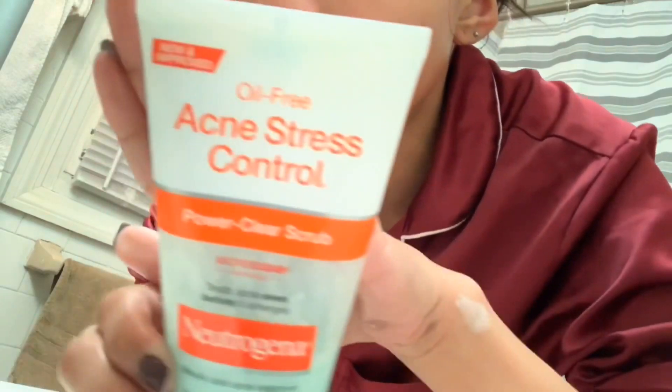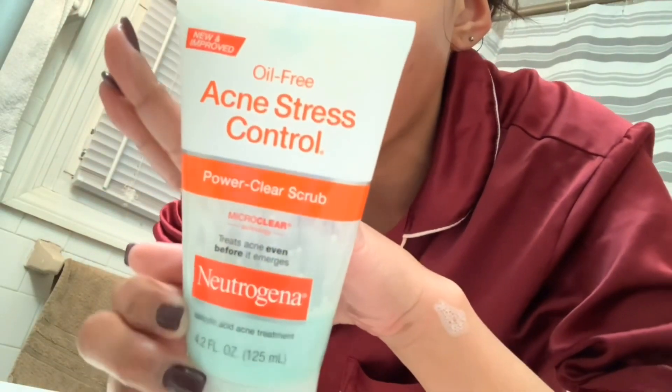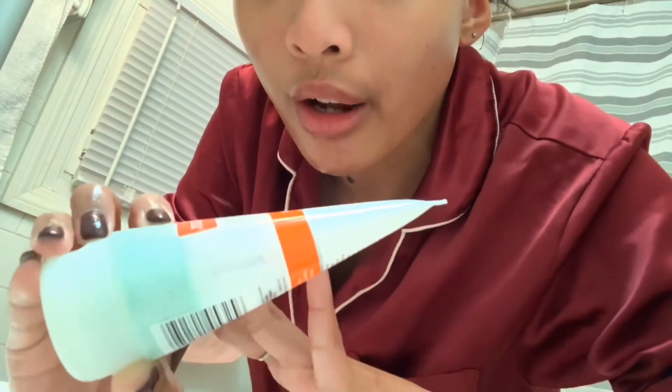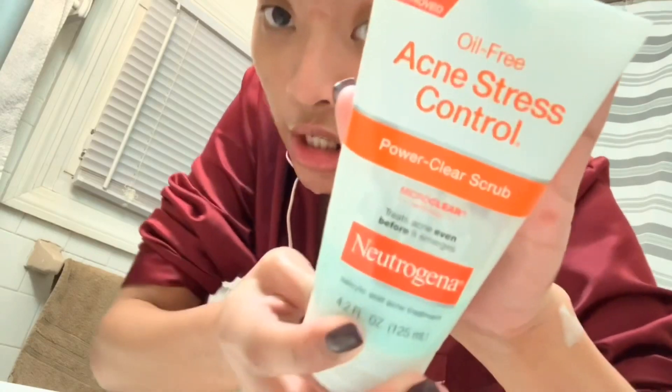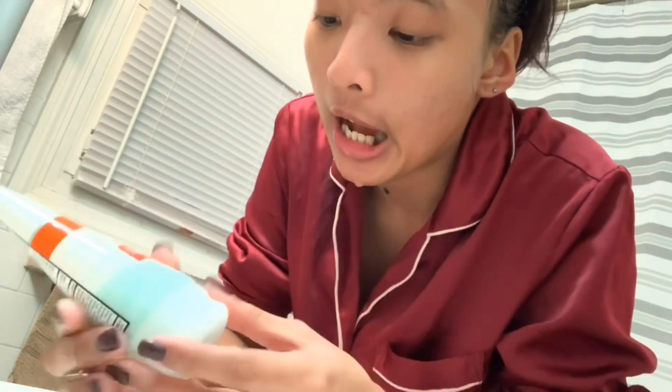The next product I'm using on my face is the Neutrogena Acne Stress Control Flower Power Clear Scrub. I have not stopped using this because it works so well on my skin — I really love it. I put quite a generous amount on, sometimes even more than this.